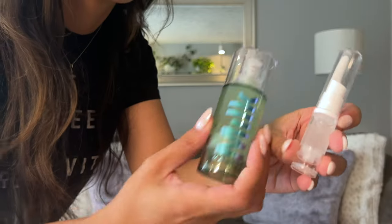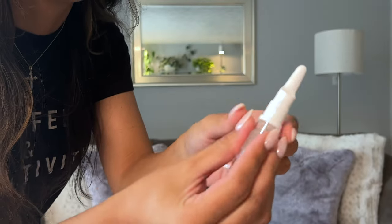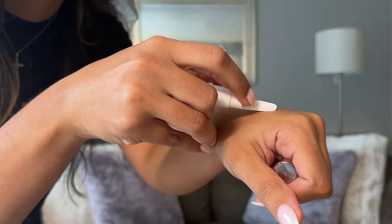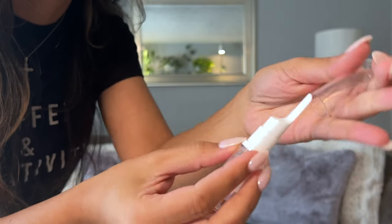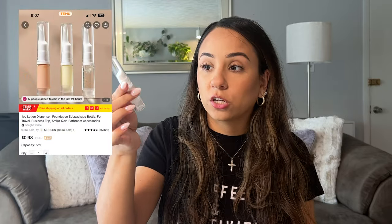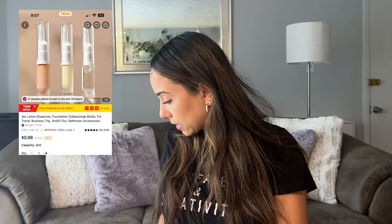Another bottle that I really like are these right here. I love this one specifically for your makeup. I have this one filled with primer and you just pump out the product. You run out of space so quickly with those bigger TSA-approved bottles, and maybe you just don't need that much product. This one's perfect for makeup — even foundation, your moisturizer, things like that. Perfect size for that.